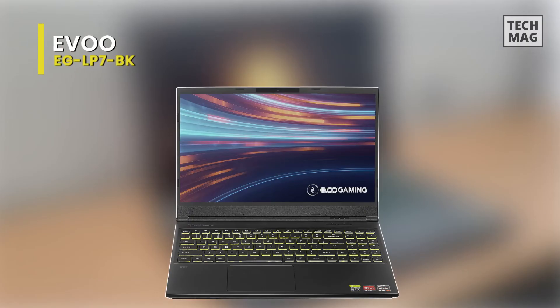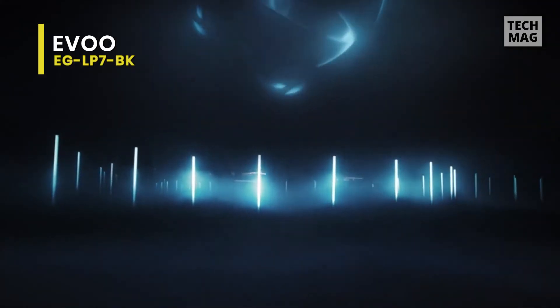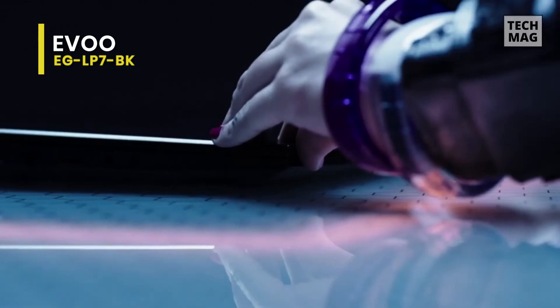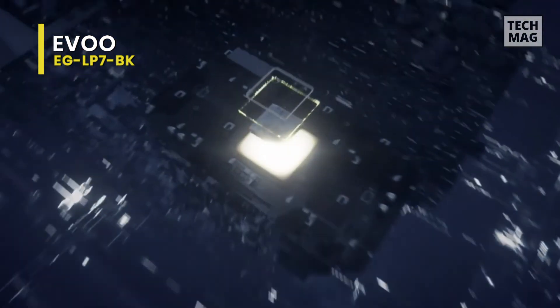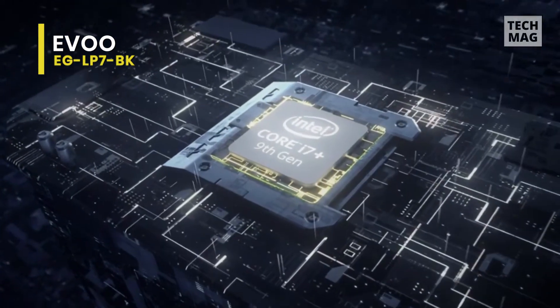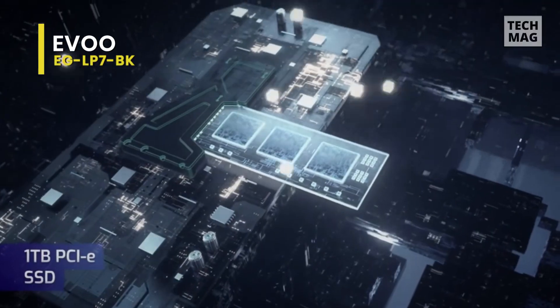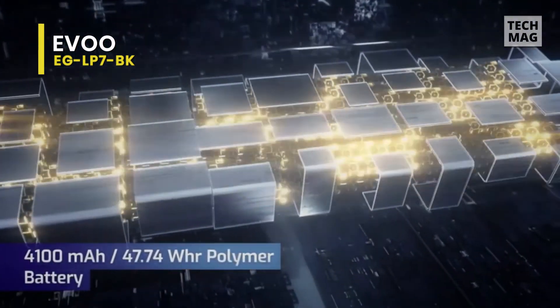The EVOO LP7 is a 15.6-inch gaming laptop that delivers a popular price point with 8-core AMD power and ray-traced graphics. The LP7 is a decent gaming laptop that performs well, and its ray-tracing compatible graphics processor could tip the balance in its favor depending on the games you play. It is available in one fixed configuration: an 8-core Ryzen 7 4800H Renoir processor and a 6GB GeForce RTX 2060 graphics card.